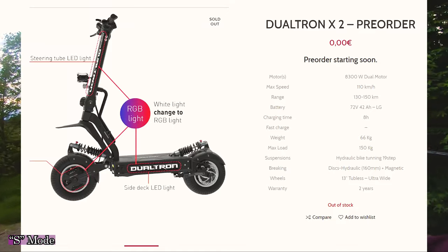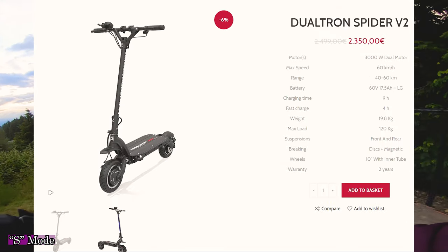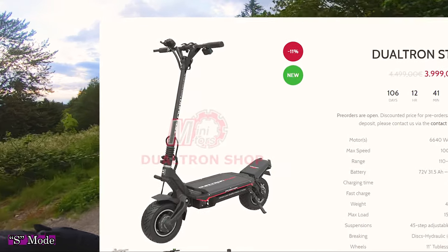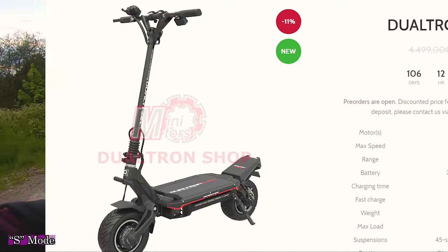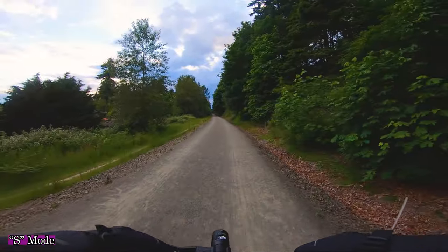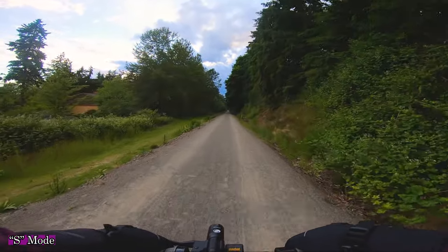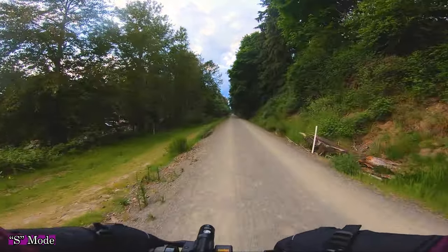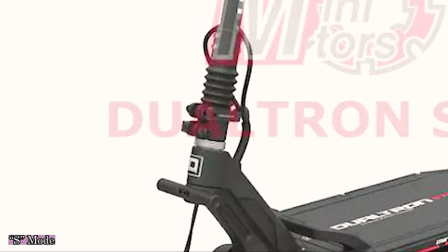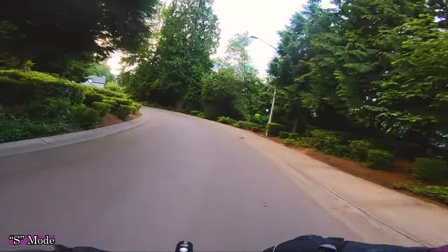Did you guys see the new Dualtron lineup of scooters? They've got the new Dualtron X version 2, a new Dualtron Ultra, and then the Dualtron Storm — which is my pick of the new lineup. It's got this stormtrooper-esque off-road look, sort of a hybrid street-and-trail design with nice built-in fenders and that classic Dualtron suspension. I'm curious whether the stem has cable covering or additional suspension built in. Right now I've gone 7.98 miles with 44% battery left.